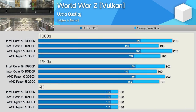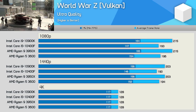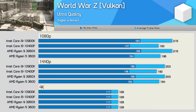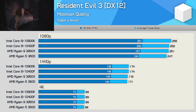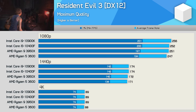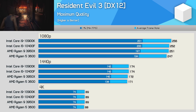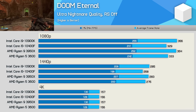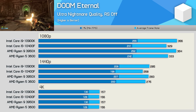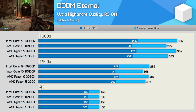Moving on to World War Z results, where we do see a slight reduction in performance with the Core i5 processor, though it was comparable to the R5 3600, making it 10% slower than the 10900K at 1080p. As I've found in the past, Resident Evil 3 isn't at all CPU intensive, and as a result performance is very similar using all four test CPUs — the 10400F is no slower than the 10900K and is therefore able to extract maximum performance from the RX 6800. Doom Eternal is another game that isn't particularly CPU intensive; the 10400F and 3600 are very evenly matched, trailing the 10900K by just an 8% margin at 1080p and 6% at 1440p.